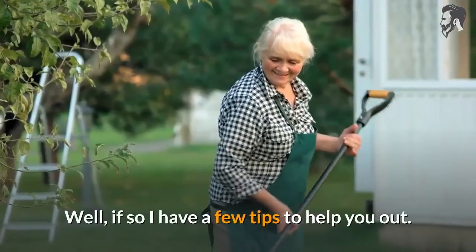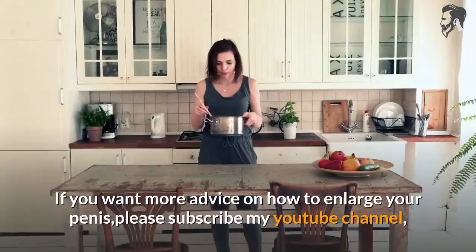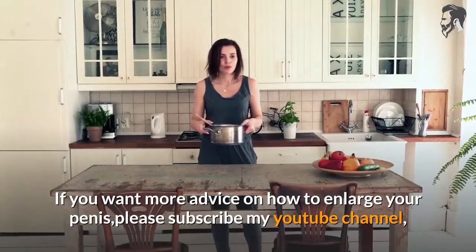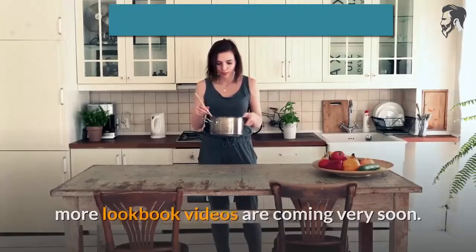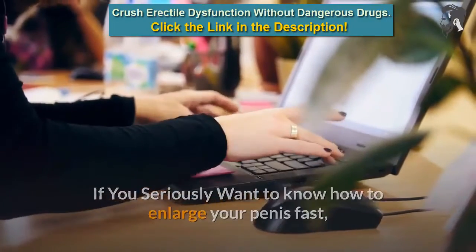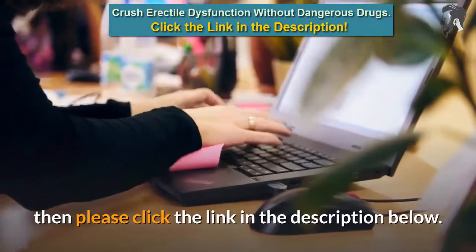I have a few tips to help you out. If you want more advice on how to enlarge your penis, please subscribe to my YouTube channel — more lookbook videos are coming very soon. If you seriously want to know how to enlarge your penis fast, then please click the link in the description below.